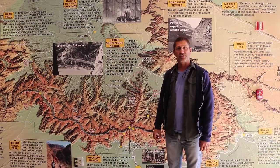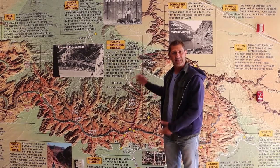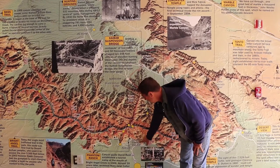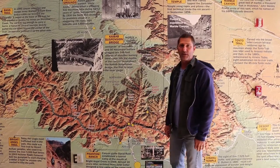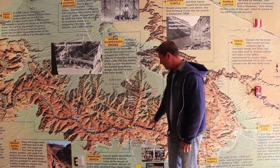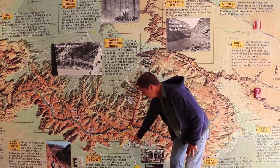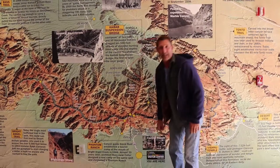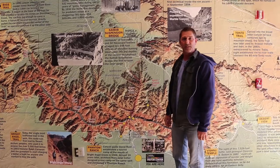We were at the National Geographic Visitor Center, and I found this handy map, so I'd like to show you where we're staying. Right here at the Grand Canyon Village is where our camper is situated, and we've already come up to Mathers Point, which is right here, and then we've made our way down to here at the National Geographic Visitor Center.